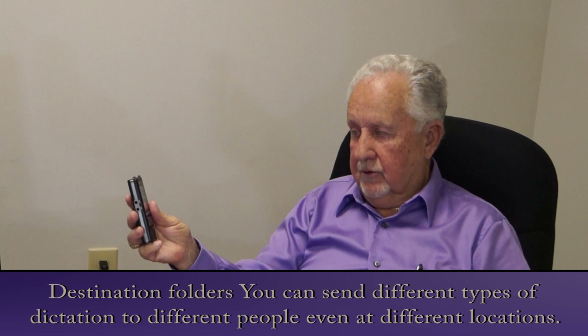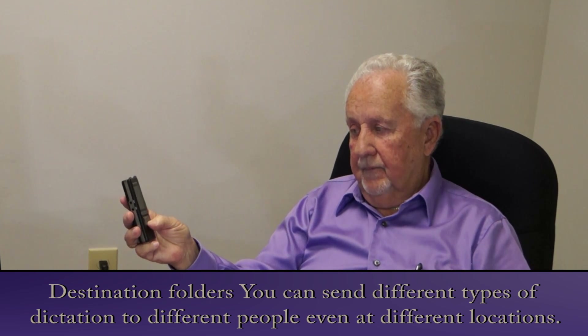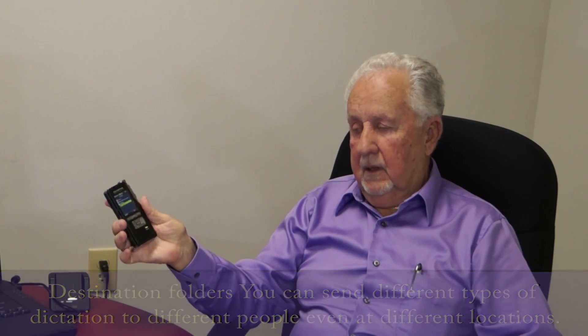One is Gen, my secretary. The other one's word processing. C is billing, and D is private. I want to use the private folder. Slide my switch up and begin dictating.